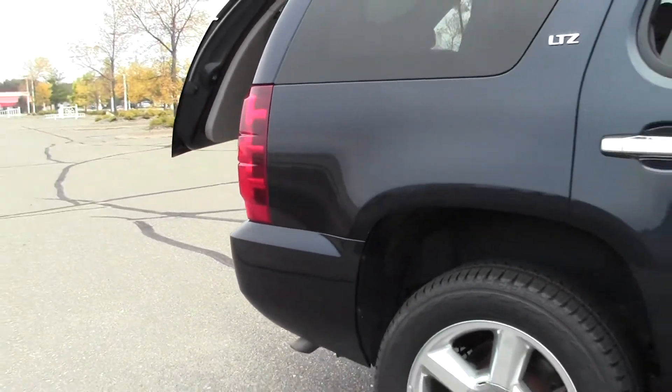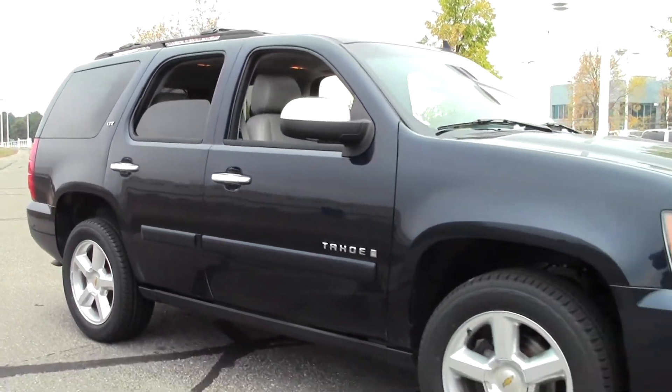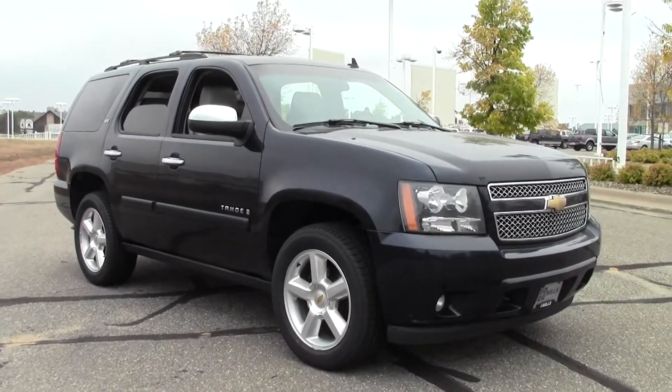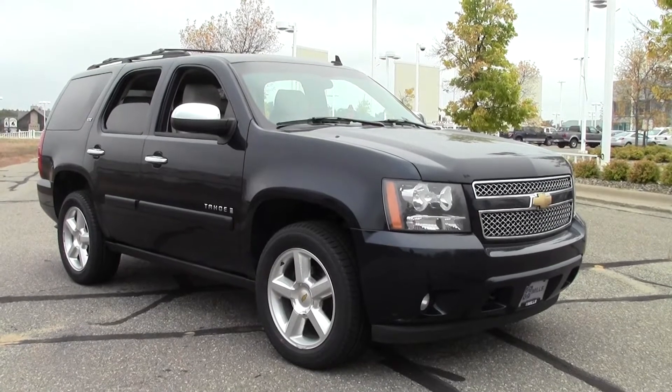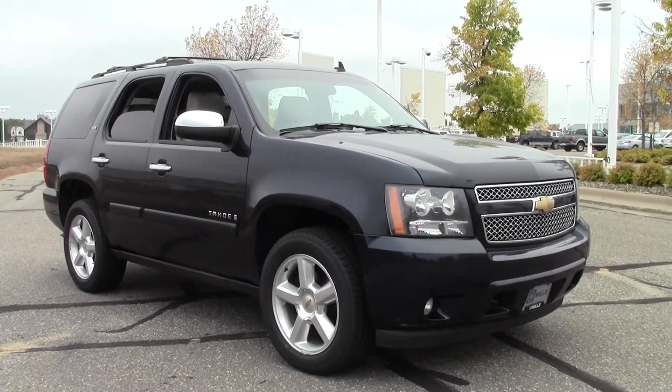Well there you have it — the 2008 Chevrolet Tahoe 1500 LTZ, 133,000 miles, powerful V8. If you have any questions or you want to set up a test drive, feel free to call us at 866-455-7638, or you can always stop by at Mills Ford on Highway 371, Baxter.